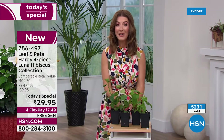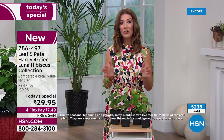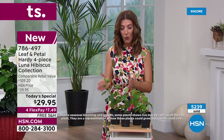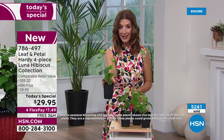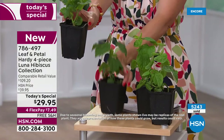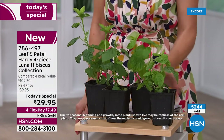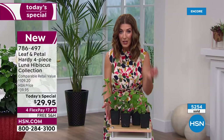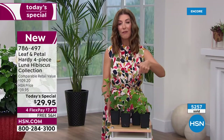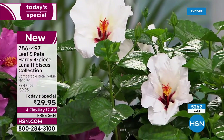I did a little shopping around myself. I could not find anything that could compare to what you're getting today. You're getting four growers pots for $29.95. Right now at retail, one of these is $27. So four of them would be $109. It's like taking $20 off the price of each one of these plants. The quality is superb.